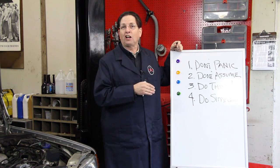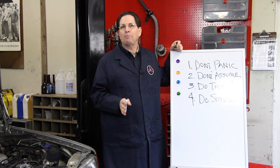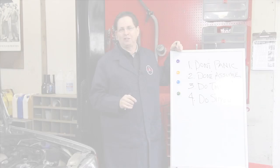So take these lessons to heart. I'm happy, I hope you're happy. Stay tuned for our next troubleshooting video.